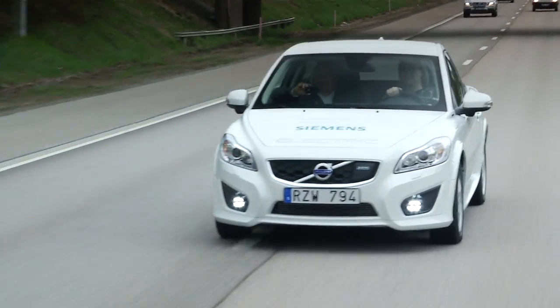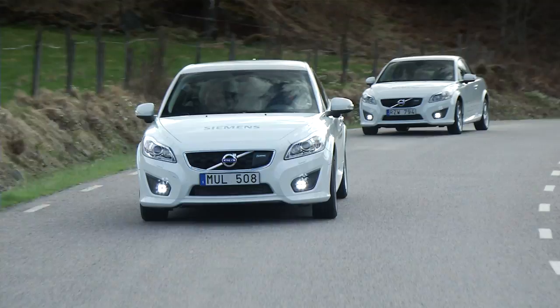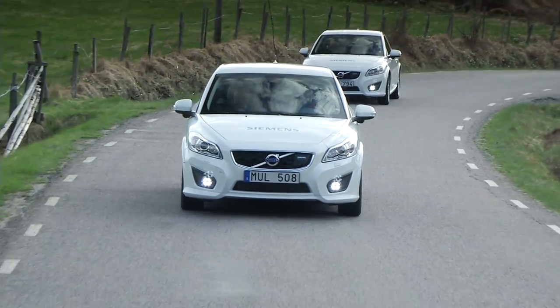It also has a new inverter and a world-first onboard fast charger — 32 amps, three phase.